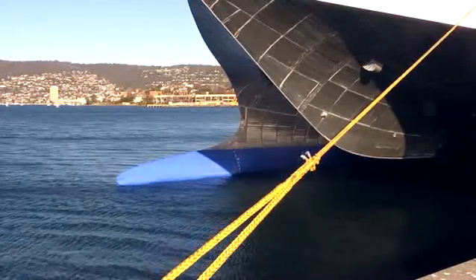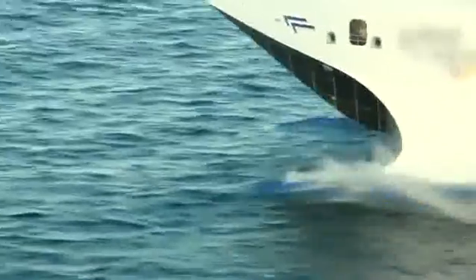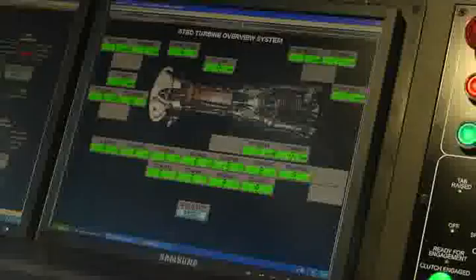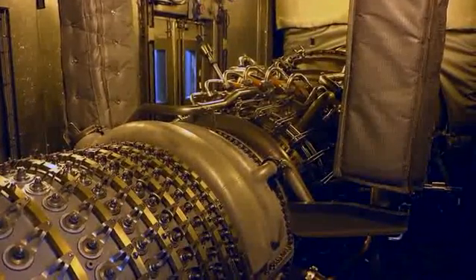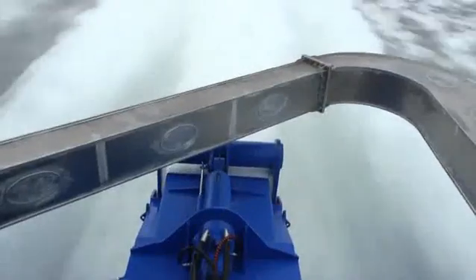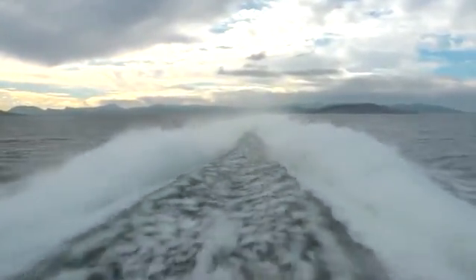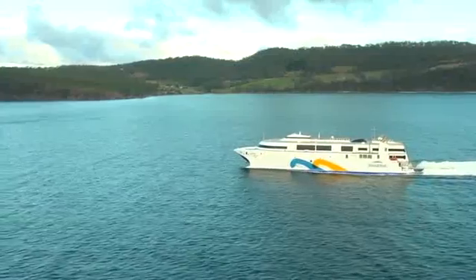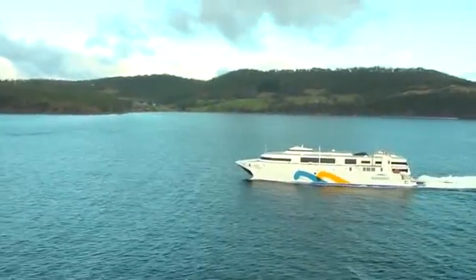The vessel's high speed can be attributed to the combination of INCAT's wave-piercing catamaran design and the power produced by the two 22-megawatt GE gas turbines. The power generated by these engines driving the two Wärtsilä LJX 1720 SR water jets is extraordinary on any measure — 24,000 litres of water displaced per engine per second.